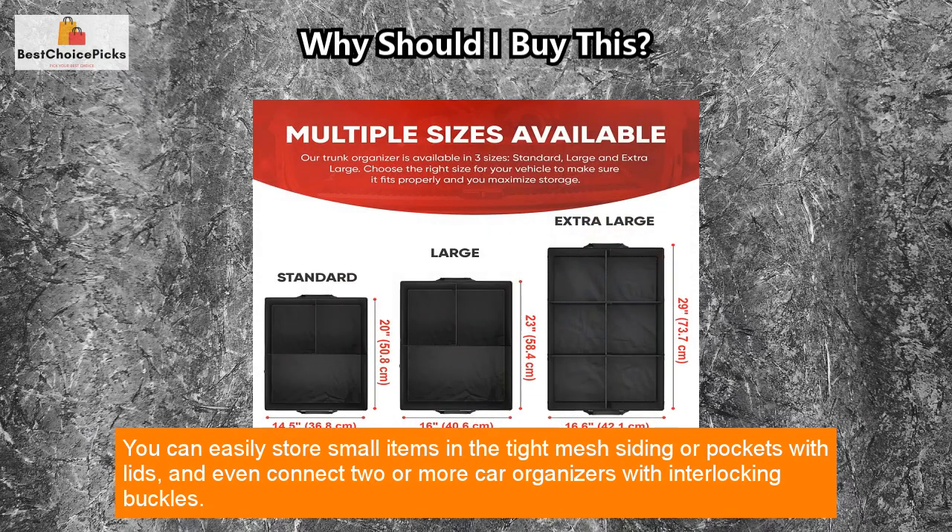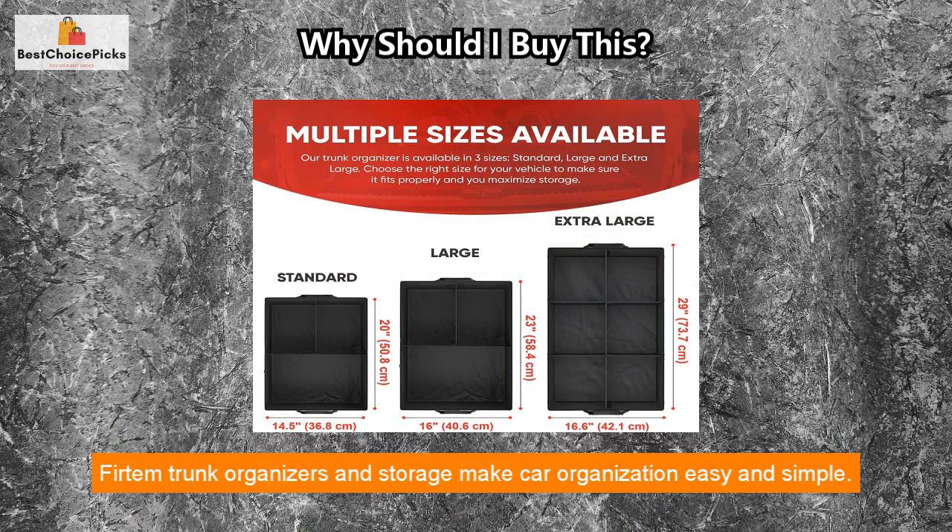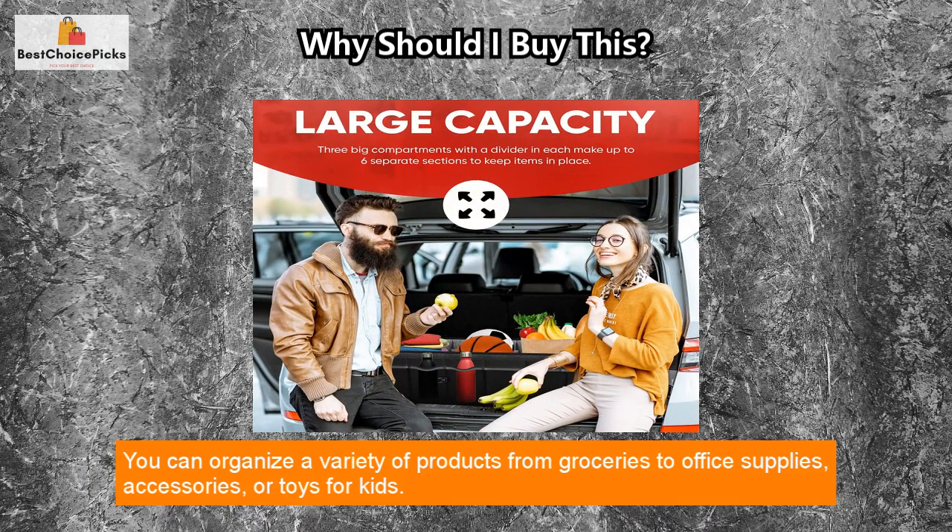You can easily store small items in the tight mesh siding or pockets with lids, and even connect two or more car organizers with interlocking buckles. Fertem trunk organizers and storage make car organization easy and simple.